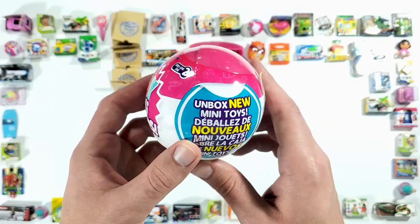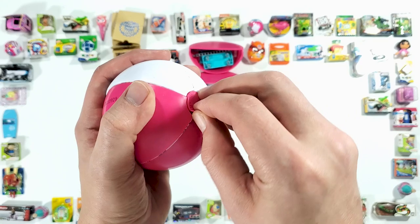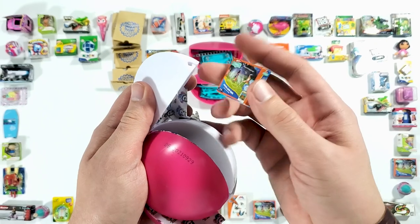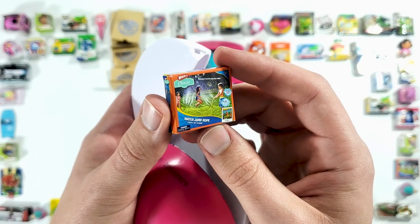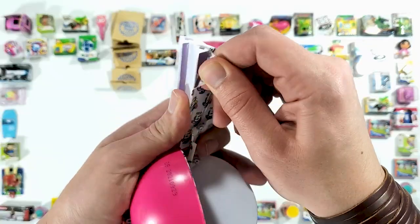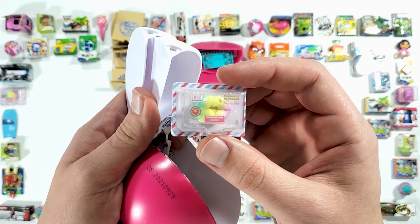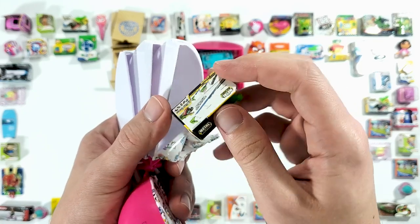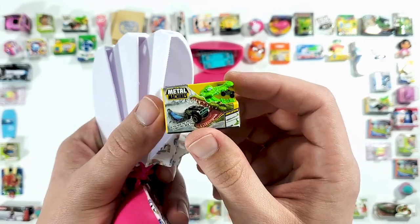Alright, this is ball number 13, we have 12 more to go. And here we probably have another one of those water jump ropes, which is basically a garden hose that has poked holes in it — just kidding. And here we have another kissable keychain, and one more Metal Machines crocodile thing, this is part of Series 1.